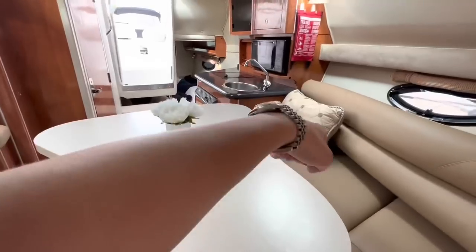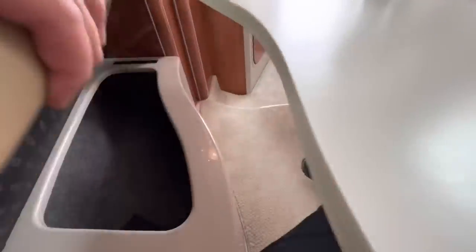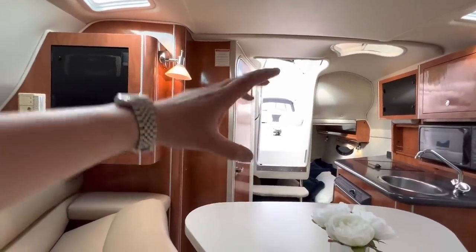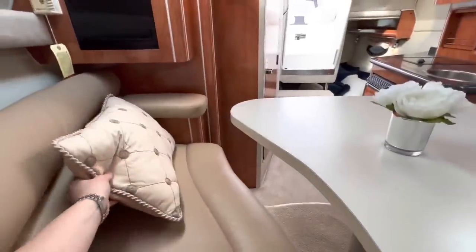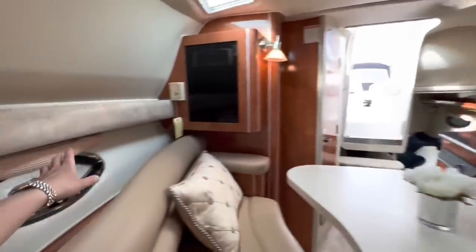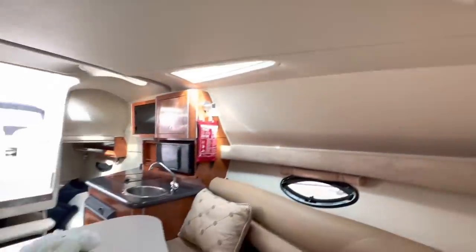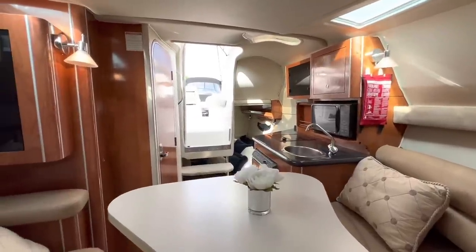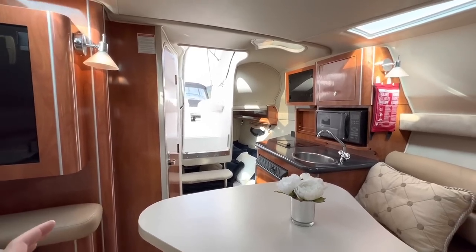You can also store items underneath each side — there are storage lockers. If you lift this one up, you'll see a nice big clean locker with a table leg stored inside in case you want to drop the table down and need the spare leg. The carpets have been shampooed, all the leather's been conditioned, and it's been detail-valeted. There are roll-down blinds on either side, and the portholes open for ventilation. The escape hatch is just above your head. There is always a certain charm about these boats — primarily the build quality — they are very, very solidly put together.